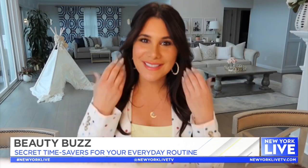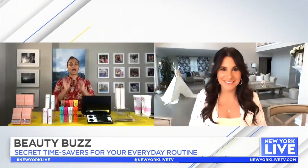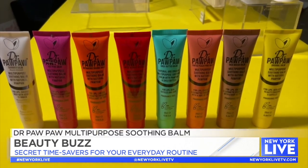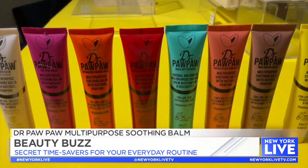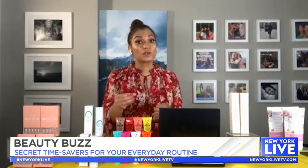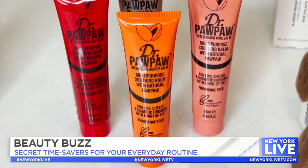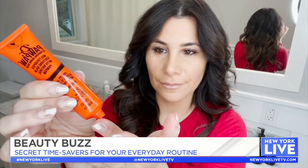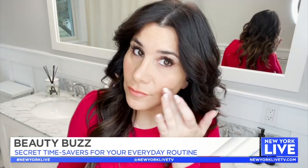Now that we have our skin all good, we've got to talk about makeup. So this is Dr. Papa — it's the multi-purpose tinted balms. These contain papaya enzymes, aloe vera, and olive oil, so they're actually hydrating your skin while also adding color. You've got peaches, reds, and oranges. You can put them on as an eyeshadow, on your cheeks, or on your lips. You can create a whole full look with it.